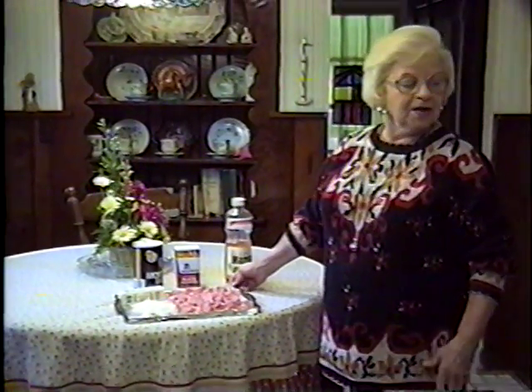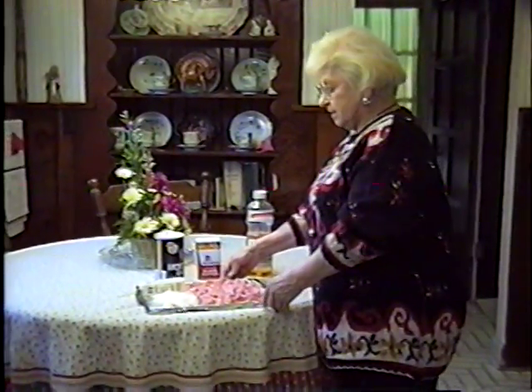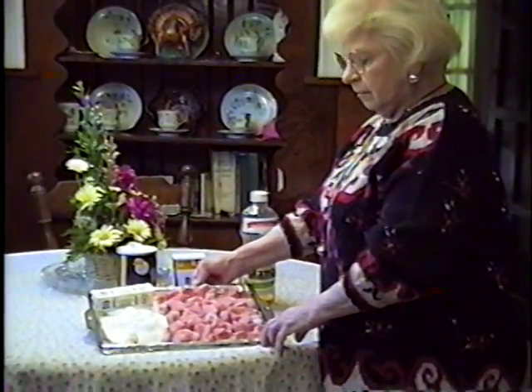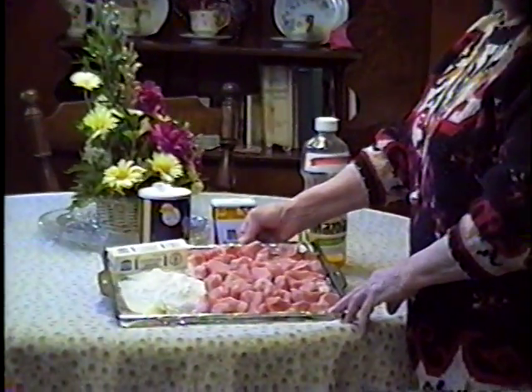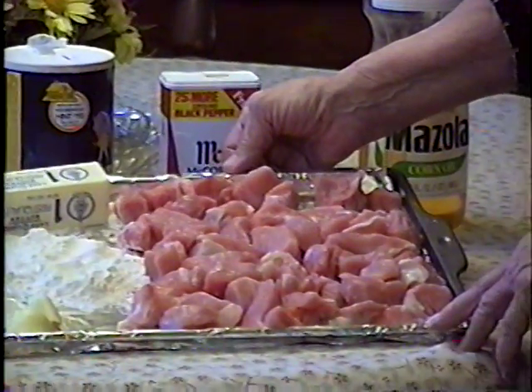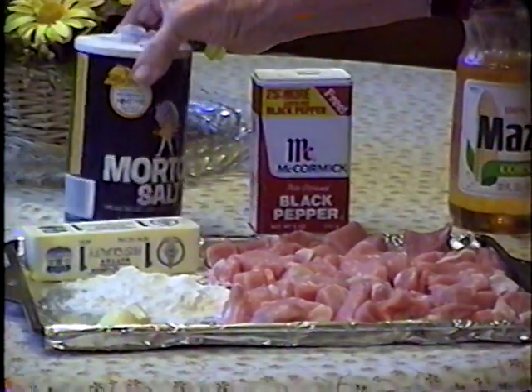Welcome to mom makes veal and dumplings. These are the ingredients that we're going to be using this evening: there is the veal, which came to $13.75 for a pound and a half, butter, flour, garlic, salt, pepper, and Mazola oil.